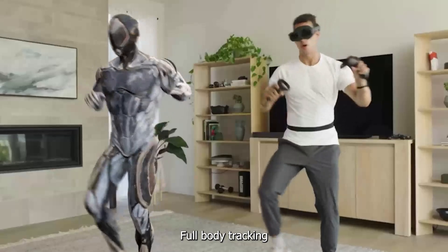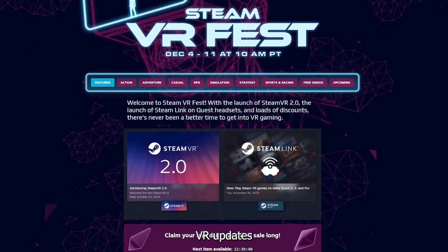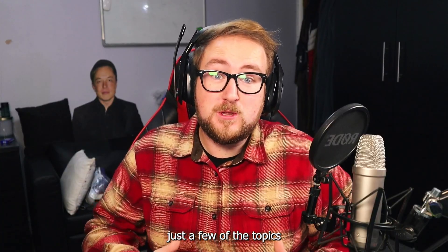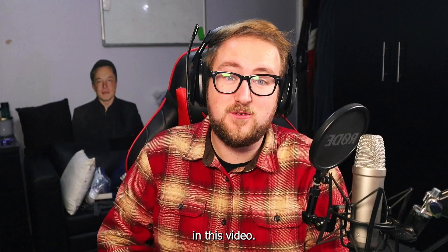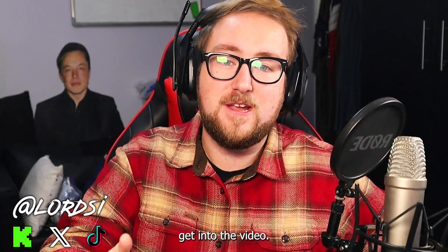New Quest 3 updates, full body tracking, major VR game sales, and Steam VR updates are just a few of the topics we'll be discussing in this video. My name's LordZ and without further ado, let's get into the video.